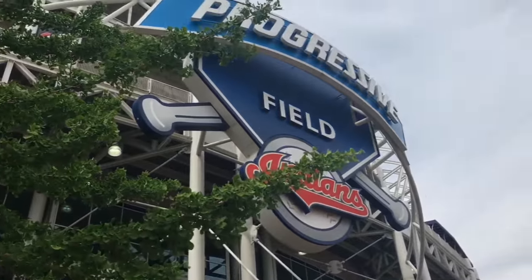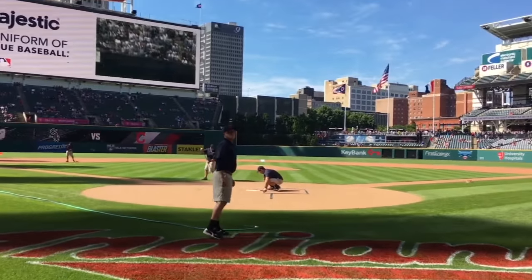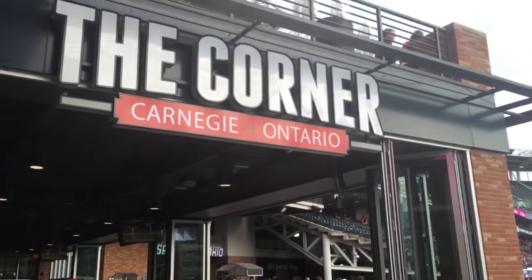Today on 30 Fields in 30 Days we're traveling to Progressive Field, home of the Cleveland Indians, to take a stroll through Heritage Park and check out the view from the corner.